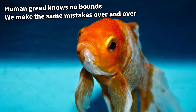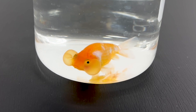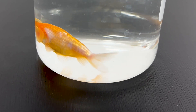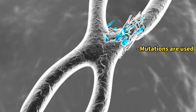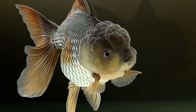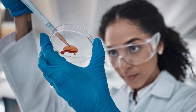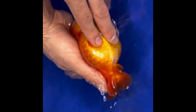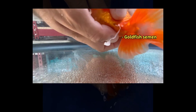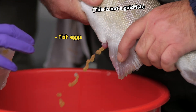But creating colourful goldfish wasn't enough. Breeders began creating even more unusual-looking goldfish. To do this, they bred fish with unique mutations to enhance these peculiar features. It often just involves manually pressing the goldfish's belly to release eggs and sperm for fertilization — a process some might find a bit unsettling.